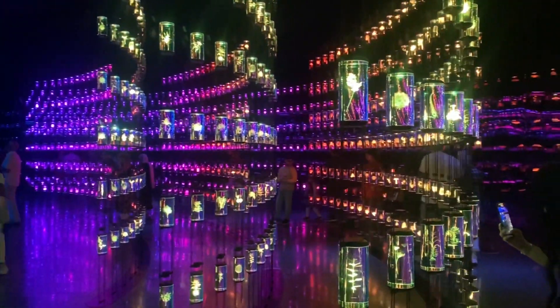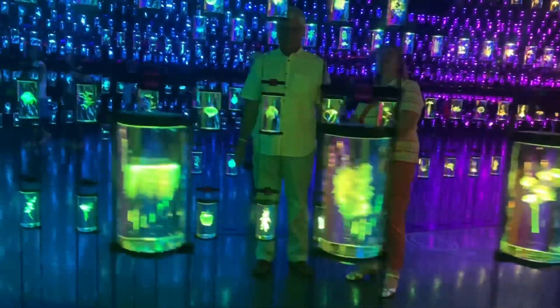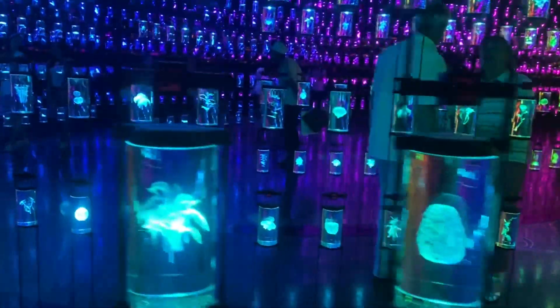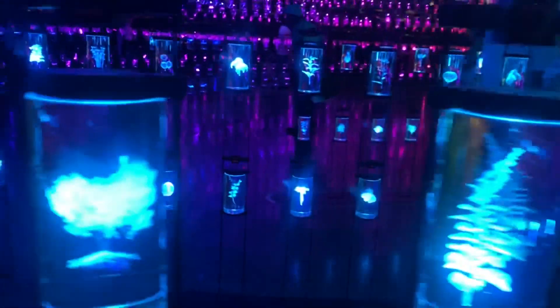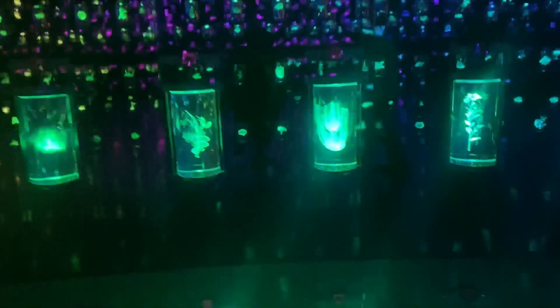Now we move on to the Vault of Life — the Hill Institute's DNA Vault, which is named the Library of Life. Here you will find more than 2,500 species locked in glass jars, where you can see even the minute detail which otherwise would be hard to see. These glass jars are illuminated by light, which makes the sight even more beautiful.